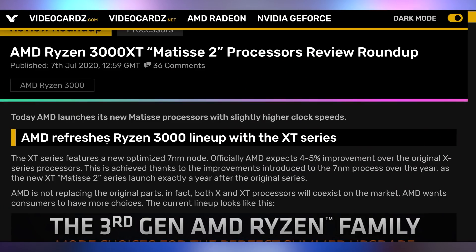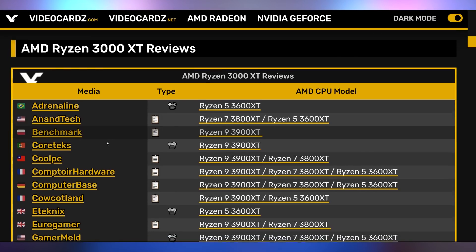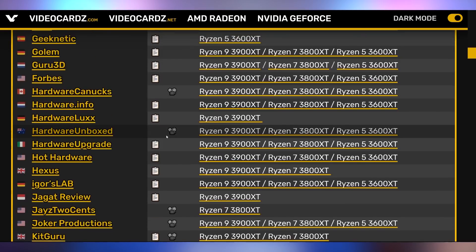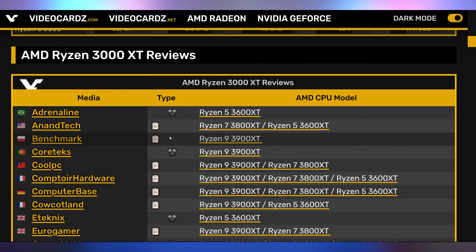If you're looking for a review roundup, videocards.com does a really good job of compiling the best places on the internet to find reviews, whether written or video — they even segment it by chip. It looks like the XT chips are anywhere between 2 and 10% faster depending on the chip and the use case scenario. AMD did refine the XT chips over the regular X series chips, so it's good, but not necessarily something you should be replacing anything for. But with XT chips launching, where are my Renoir APUs, AMD?